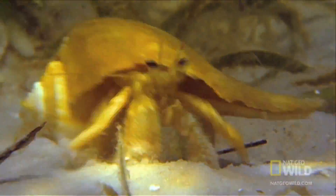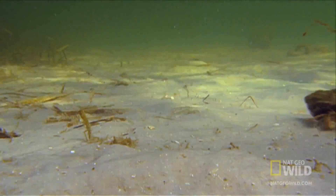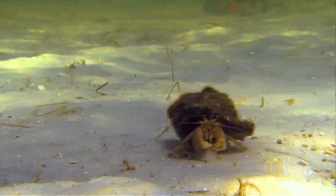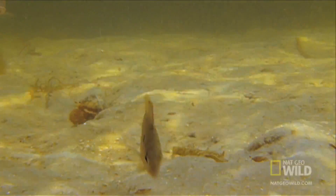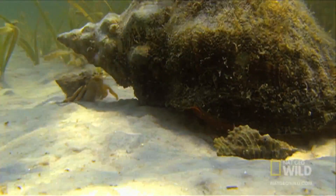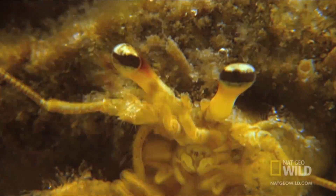But the crabs aren't here for leftover escargot. They're after the tulip snail's shell. Hermit crabs use cast-off shells to protect their soft abdomens from predators. They find an empty shell, use their rear legs to attach to its central column, and move right in. When their current homes grow tight, they have to look for new real estate.